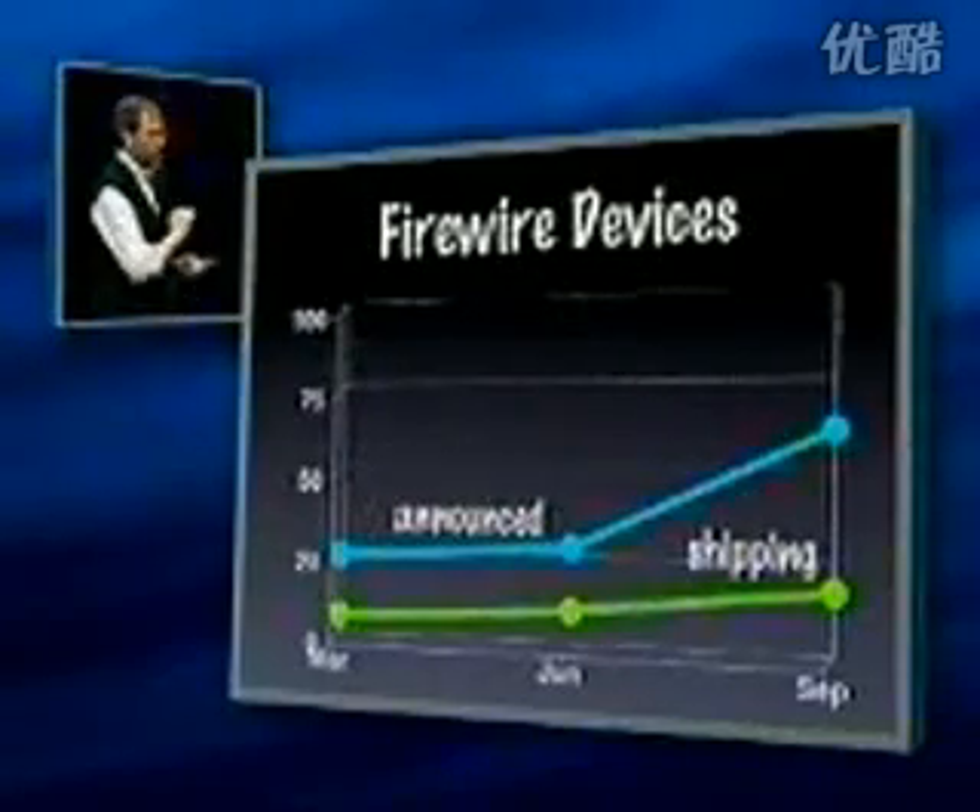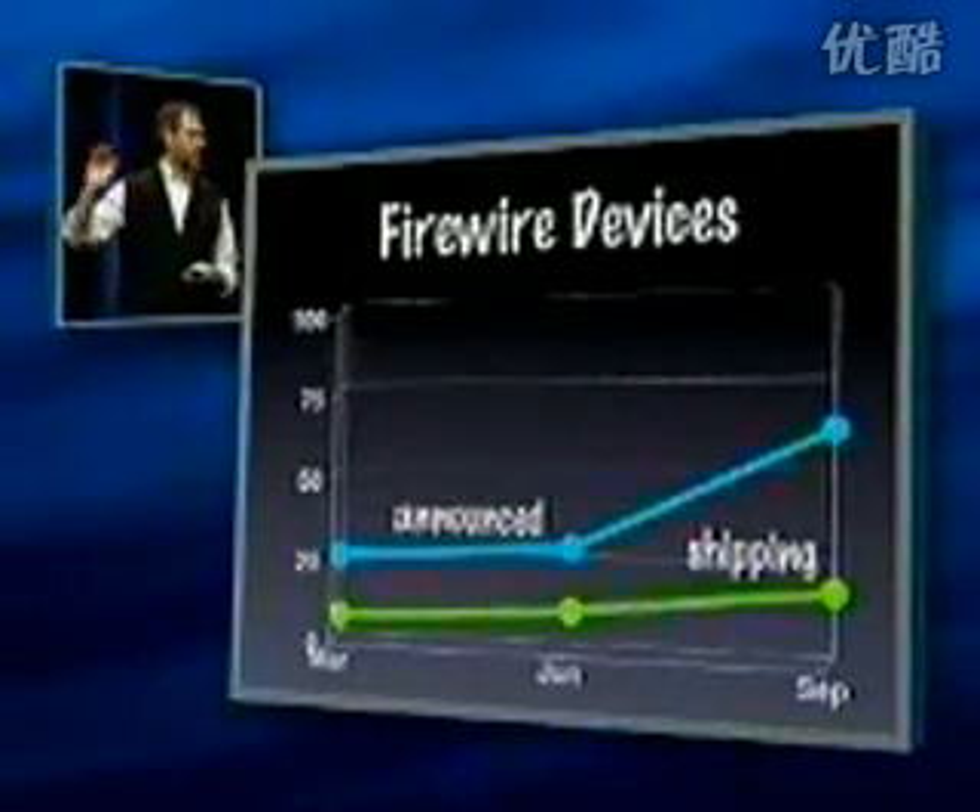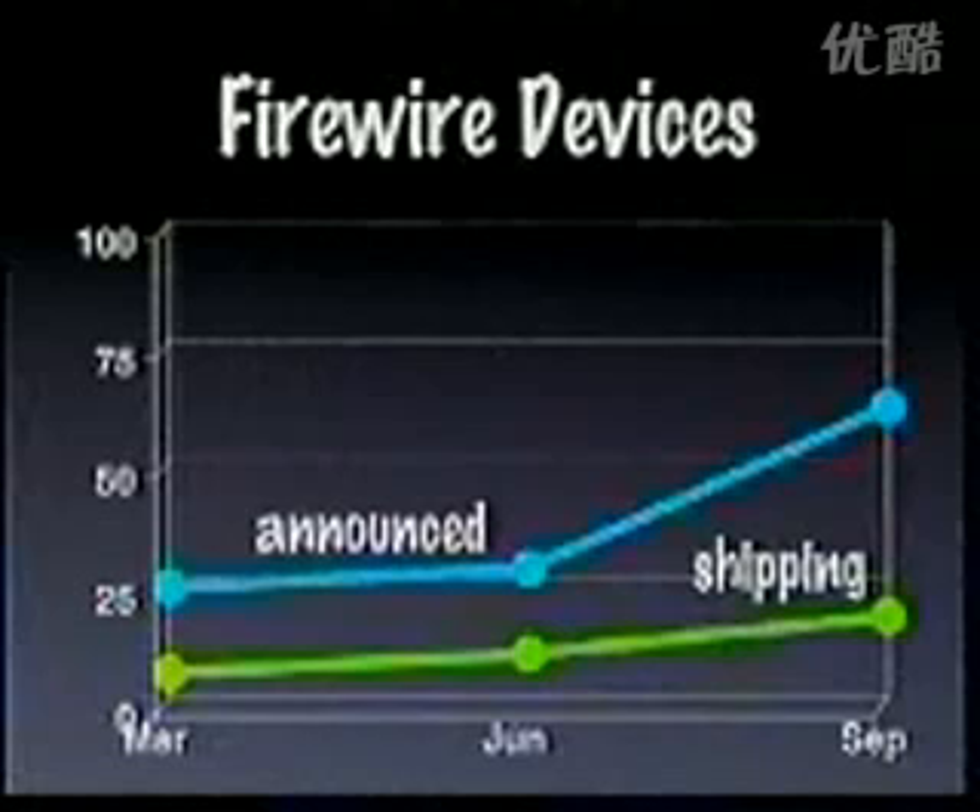We're very excited. The number of devices is now starting to take off exactly like USB did six months ago. There are over 60 announced devices, and we're just about to cross the threshold with 25 of them shipping.